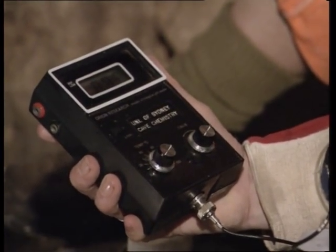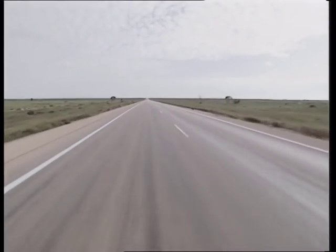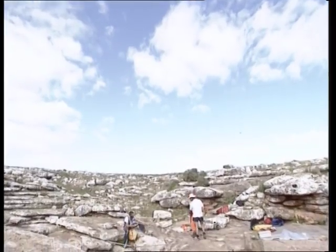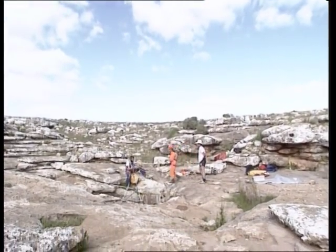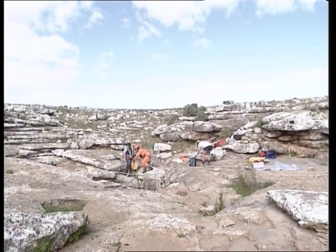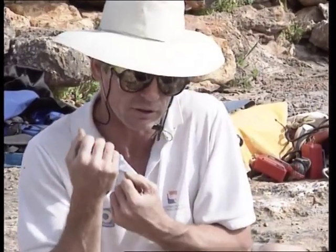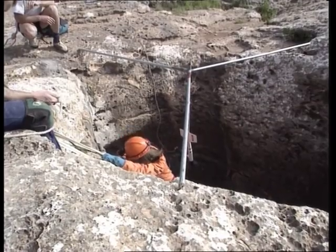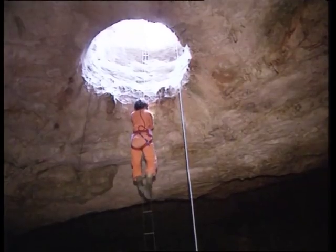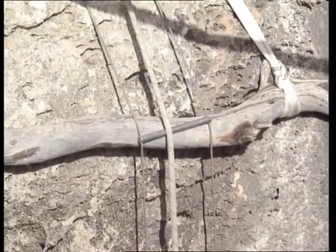Not all the work is underground. The Nullarbor is so vast that gathering the data means travelling up to 350 kilometres between caves. It takes a touch of Indiana Jones to explore the mysteries beneath the Nullarbor — it's not quite the Temple of Doom, but close enough.